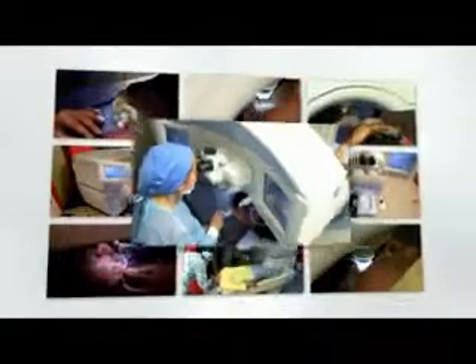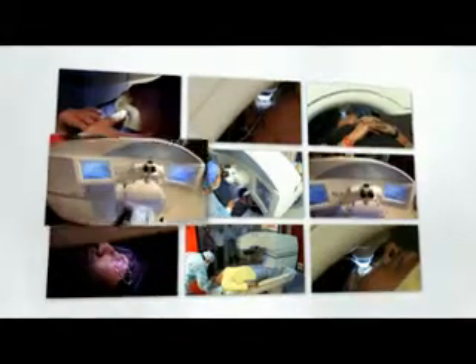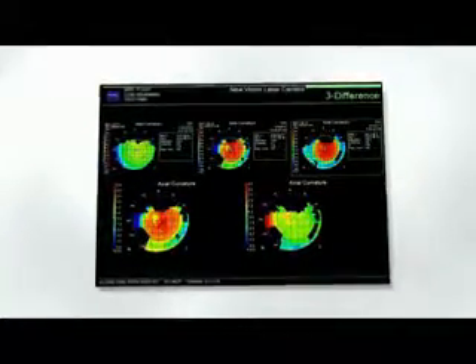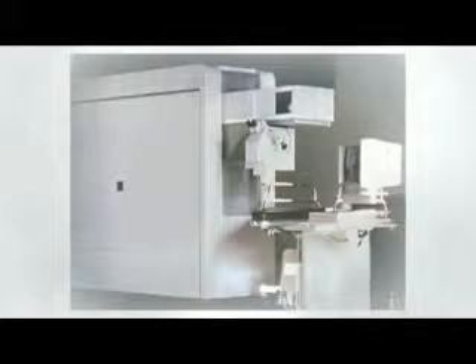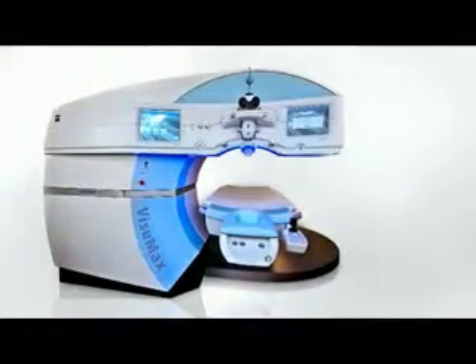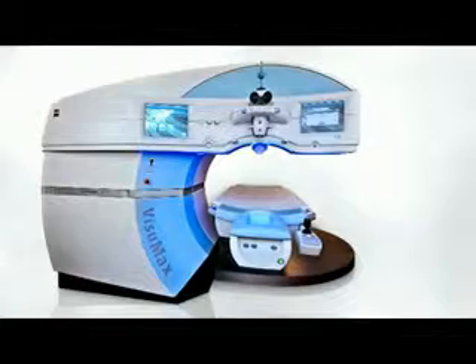In our practice, RELEX SMILE is now offered routinely as a premium refractive surgery procedure for the treatment of low, medium, and high myopia with or without astigmatism. We soon hope to offer it for the treatment of hypermetropia. The excimer laser may become a thing of the past, as the femtosecond laser will be able to complete the entire vision correction procedure. A new paradigm has been defined in the field of refractive surgery.